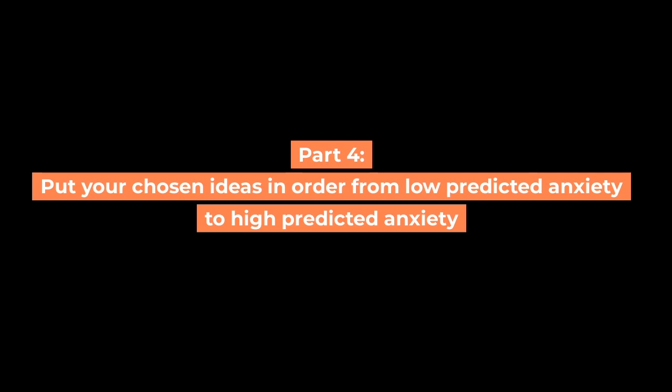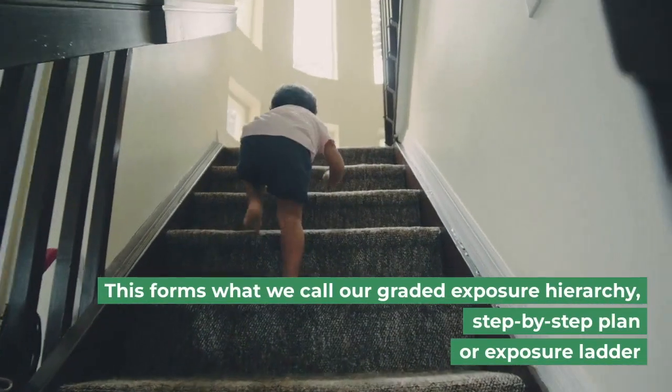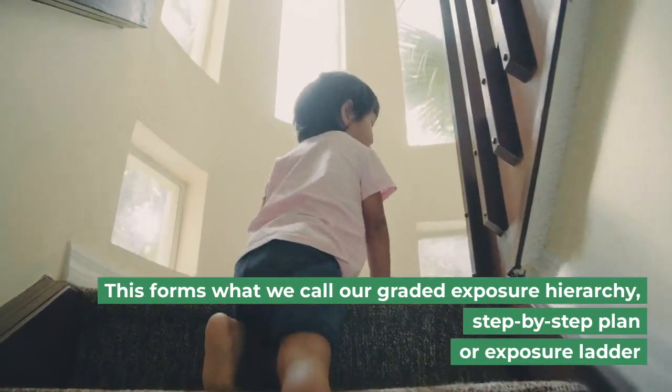Part four: put your chosen ideas in order from low predicted anxiety to high predicted anxiety. This forms what we call our graded exposure hierarchy, step-by-step plan, or exposure ladder.